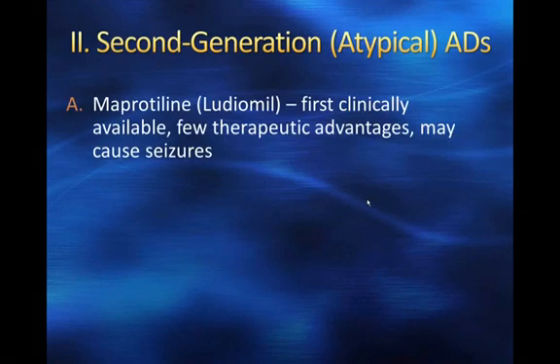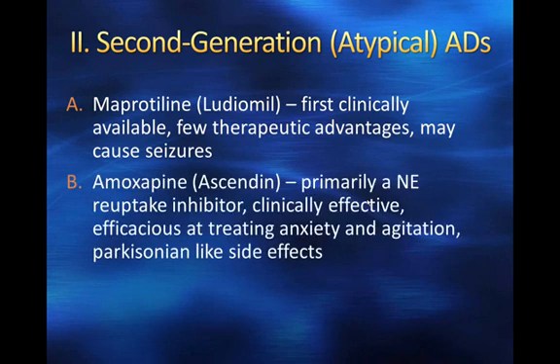We'll move through the atypical antidepressants relatively quickly; most have fairly similar profiles. Reprotiline (Ludiomil) was the first clinically available second-generation antidepressant and has few therapeutic advantages over other drugs, and may cause seizures. Amoxapine (Asendin) is primarily a norepinephrine reuptake inhibitor — it is clinically effective and particularly efficacious in treating anxiety and agitation, but it does have some Parkinsonian-like side effects.